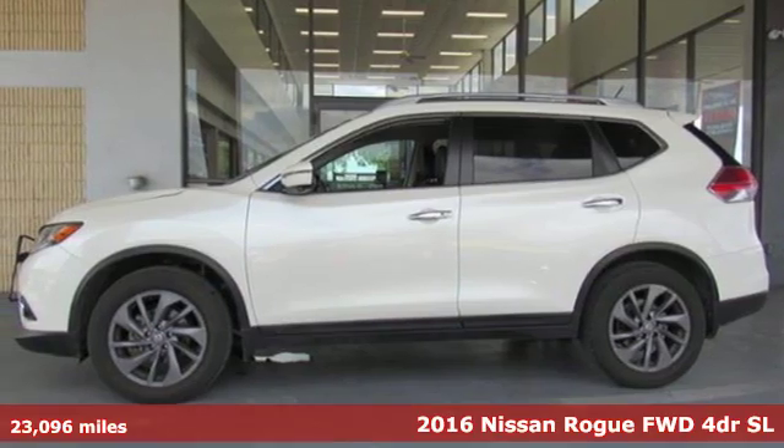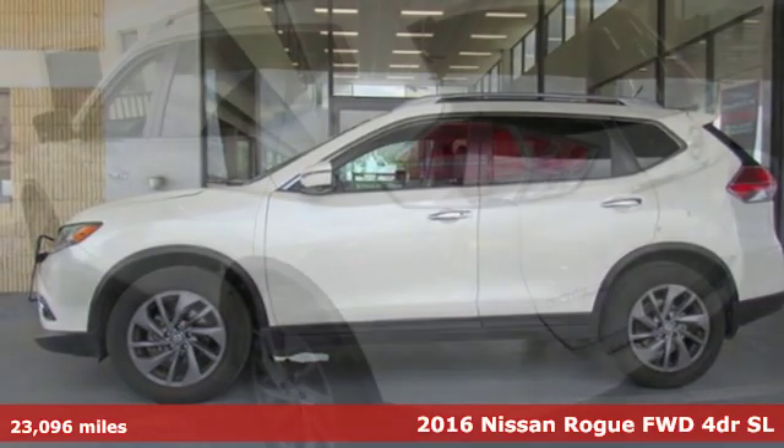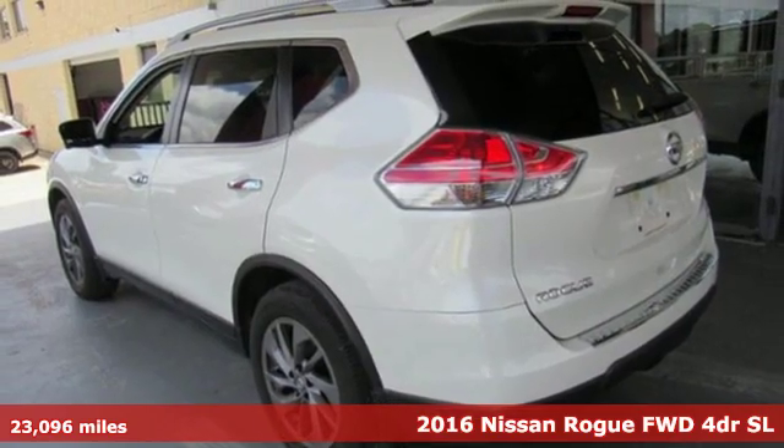It's a 2016 Nissan Rogue. Don't settle for the same old, same old. Go Rogue in a bold way.